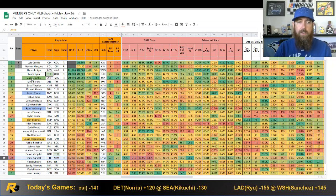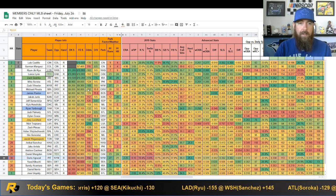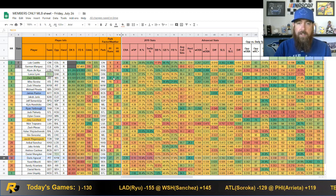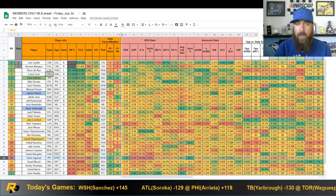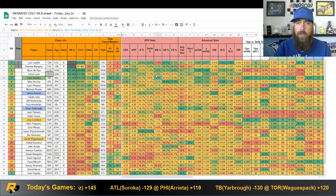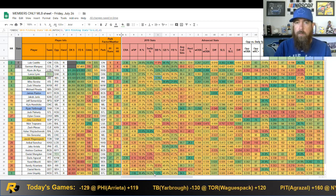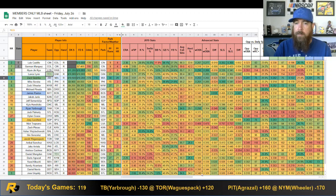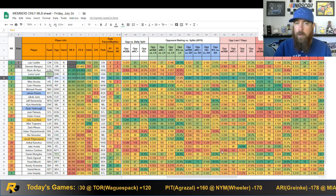First up, number one in my model tonight is Zach Greinke. He is a -178 favorite in the lowest-total game of the day and the best hitting park, so he checks off a ton of boxes. He doesn't give you huge upside with only a 23.7% K rate and 9.8% swinging strike — just below average — but he doesn't walk anyone: 3.3% walk rate, second best in the slate to Ryu. He's facing Miami, who has a 75 WRC+ against righties and has been one of the worst offenses in baseball all season, right there with the Tigers.